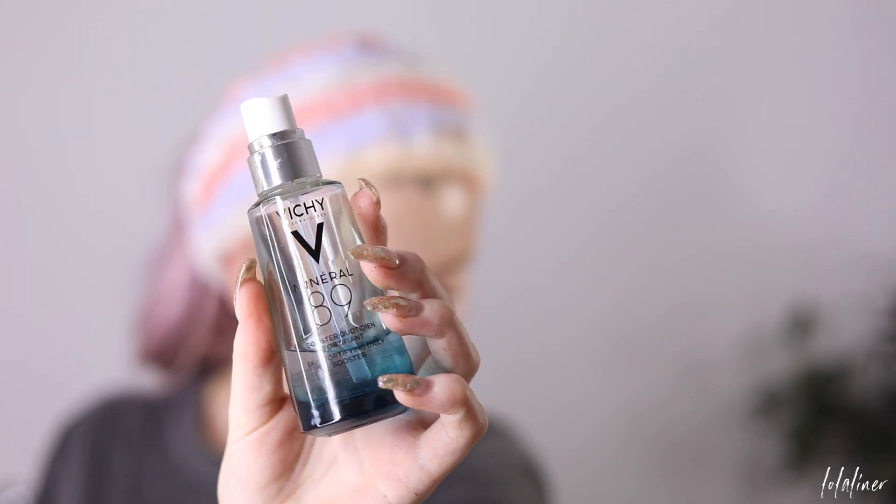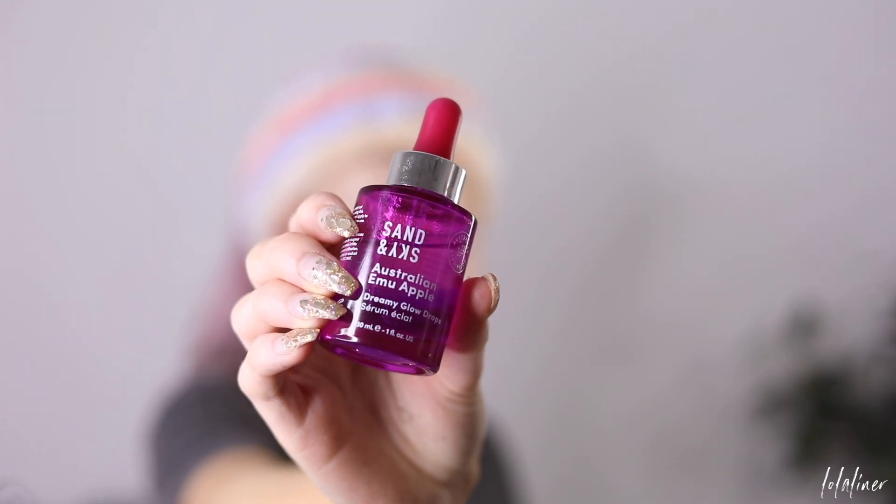Moving on to serums. These are the two I've been using lately — I don't use them both at the same time. I have the Vichy Mineral 89 Serum, which I've used quite a bit of because I really like it; it's nice and hydrating and doesn't irritate my skin. The other is a new one I've been trying — the Sand and Sky Australian Emu Apple Creamy Glow Drops. I'm going to use the Vichy one today. One pump goes a long way — it spreads really well — so I apply a layer all over and do my neck too.